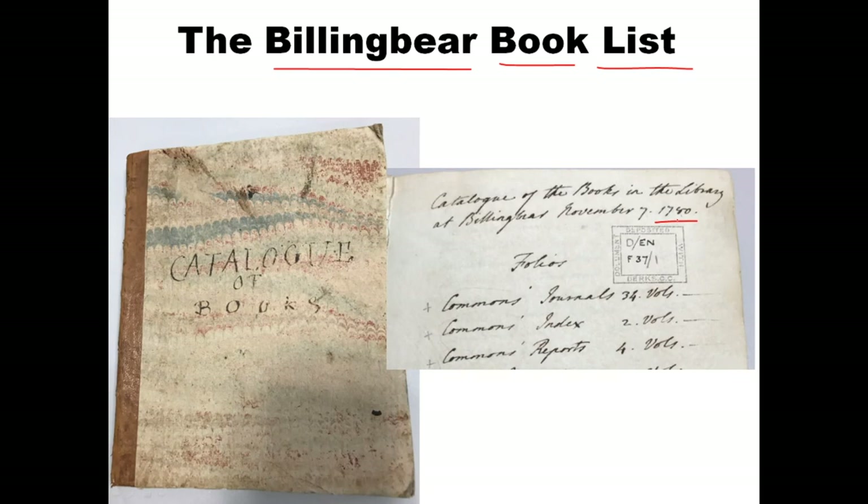Billing Bear is the ancestral home of the Neville family. Henry Neville's father built it. Henry grew up there and then when his father died he moved back there. He lived there for the rest of his life until 1615, and then his descendants lived at Billing Bear. So the library of Billing Bear contains books that he owned.